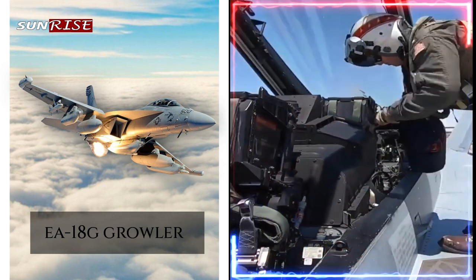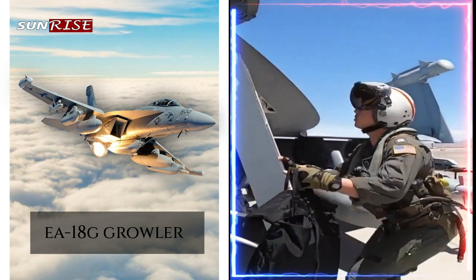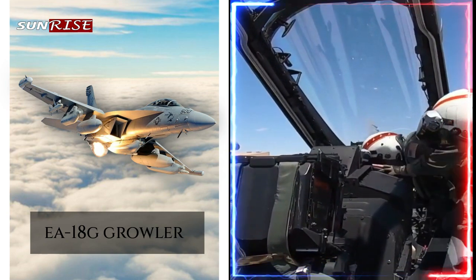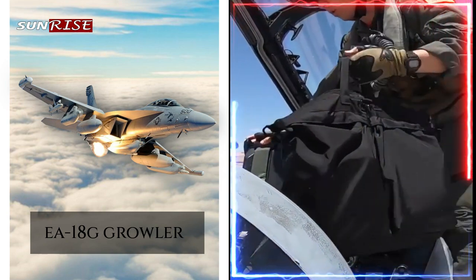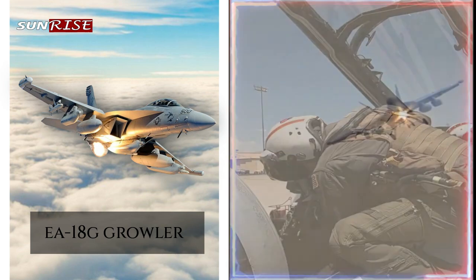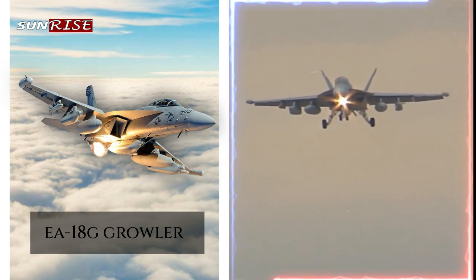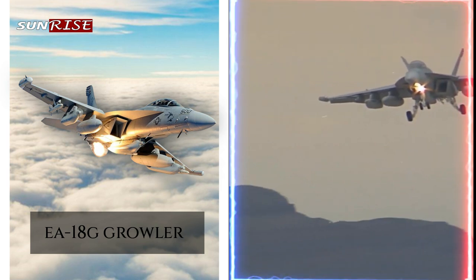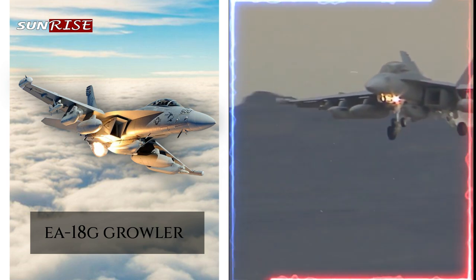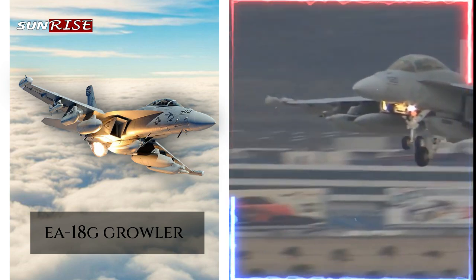Together, the EA-18G Growler and the F-35 play an important role in electronic warfare operations, giving the military the ability to detect, deceive, and disrupt enemy electronic systems. The Growler is designed explicitly for electronic attack missions, while the F-35's electronic warfare capabilities are integrated into multi-role mission capabilities. Both aircraft are critical components of modern electronic warfare operations, giving the military the critical capability to win and maintain an edge in contemporary warfare.